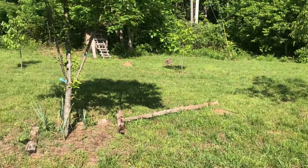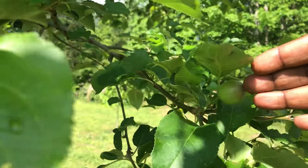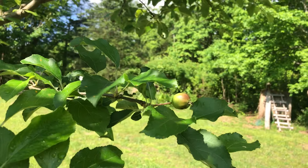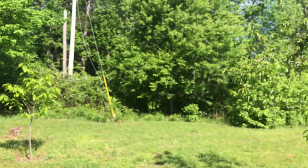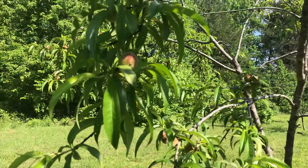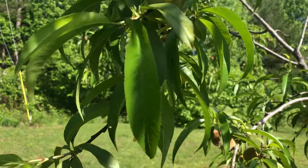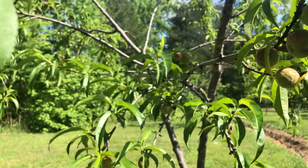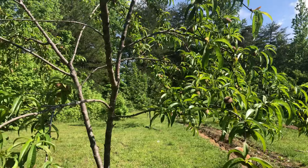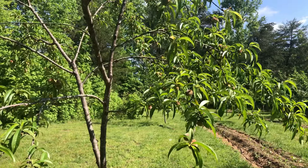We also have our apple tree over here. We have some apples growing on our apple tree and this year it's looking really great. And here is a peach tree — it is so full of peaches. Look at all these peaches. Lots and lots of peaches.